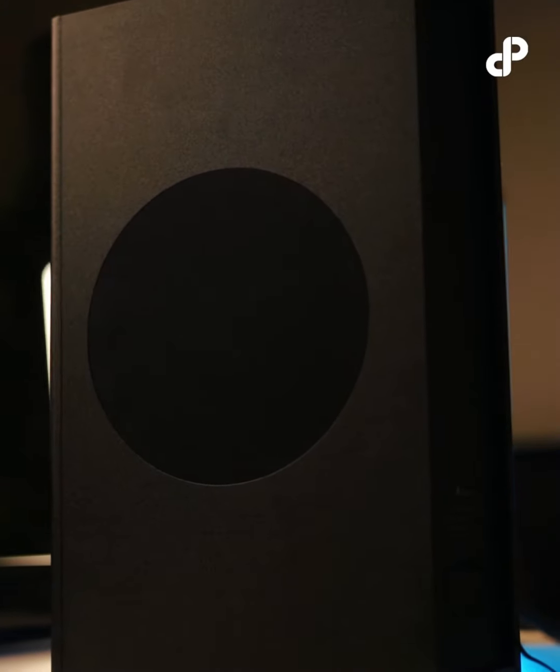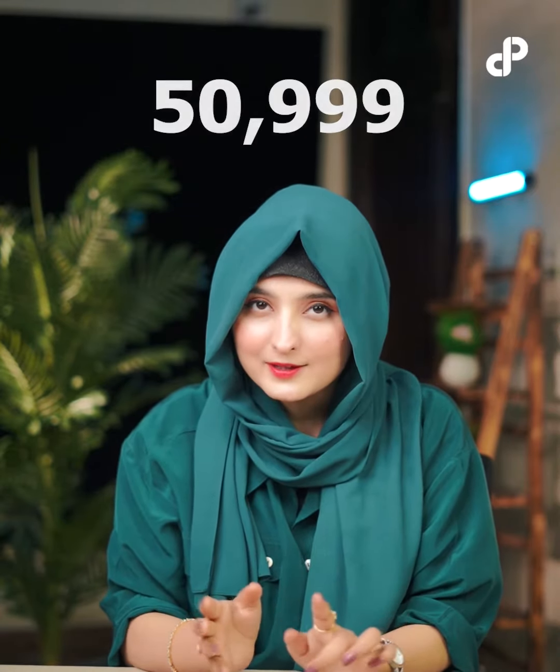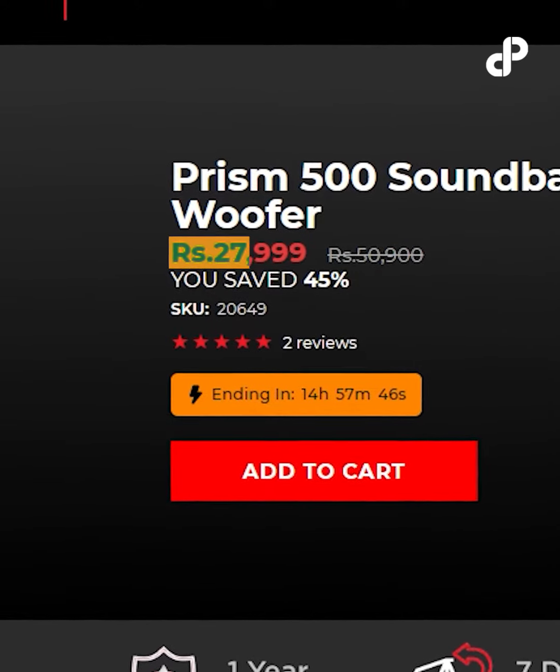And here's the cherry on top. The Prism 500's original price is 50,900, but now you can enjoy the ultimate sound experience because its discounted price is only 27,999.